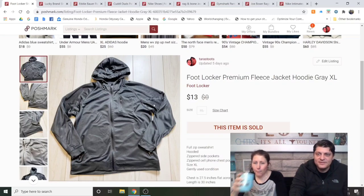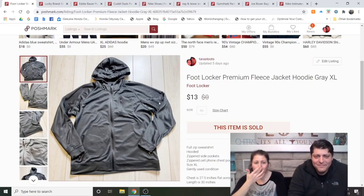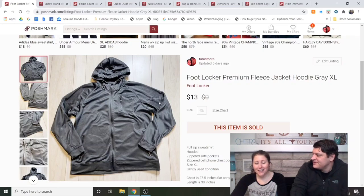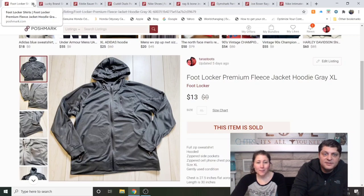Foot Locker Premium Fleece Jacket Hoodie, gray XL — this was from Dave's closet. He has a lot of hoodies now and Foot Locker is the lowest quality when you have North Face. I think I got it at the local consignment shop near Marsh's. It sold really fast, less than a week, for $13. I don't think I'd say to pick up Foot Locker to resell — they're very comfortable to wear, but not to sell.